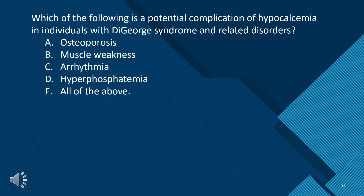Which of the following is a potential complication of hypocalcemia in individuals with DiGeorge syndrome and related disorders? A. Osteoporosis. B. Muscle weakness. C. Arrhythmia. D. Hyperphosphatemia. E. All of the above. The answer is C — arrhythmia.